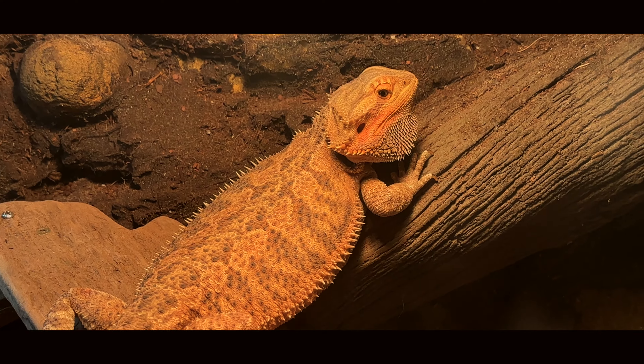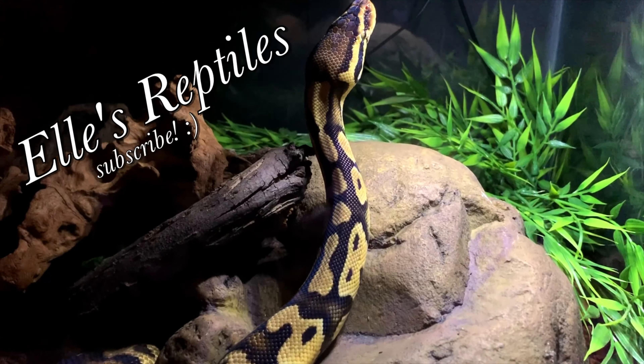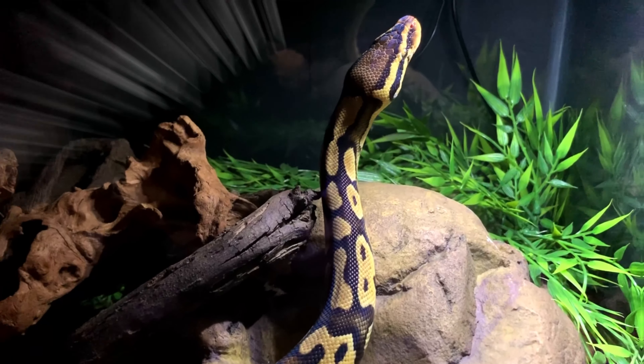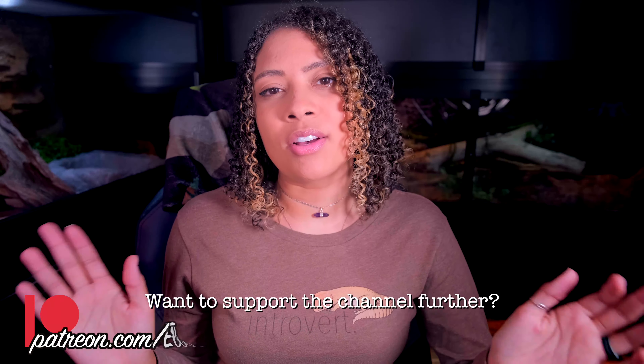Keeping reptiles is expensive, but does it have to be? Good morning, twins. Welcome and welcome back to the channel. I'm Elle and this is Elle's Reptiles. This week we are doing a video all about money-saving tips when you have reptiles.